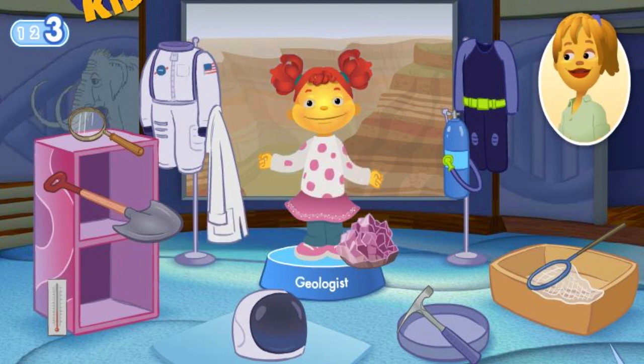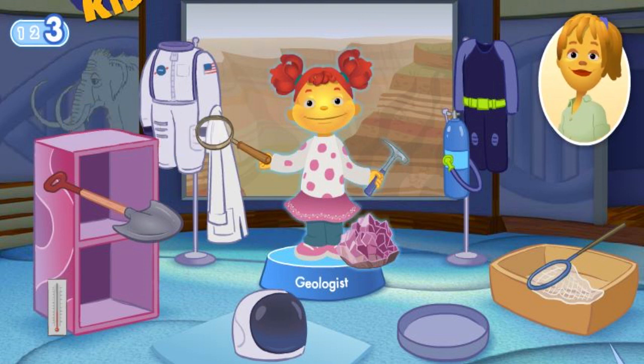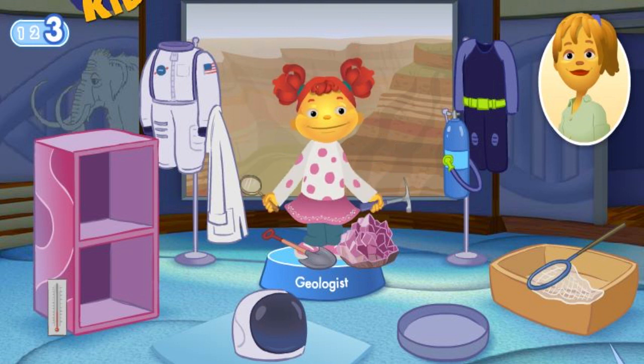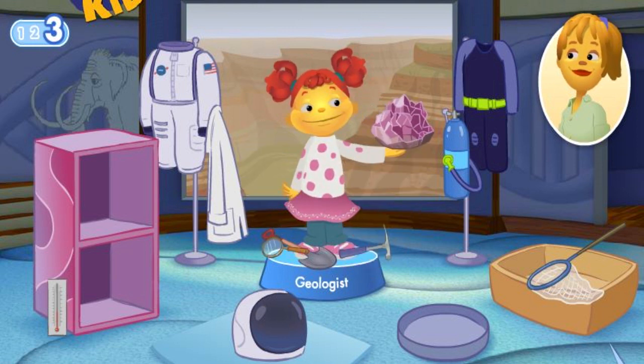This gemstone was found in the ground. A rock hammer can be used to chip rocks to find stuff like gold. The magnifying glass lets you see things very closely. Use a shovel to explore what's in the ground. Great job! Oh, it's so beautiful!